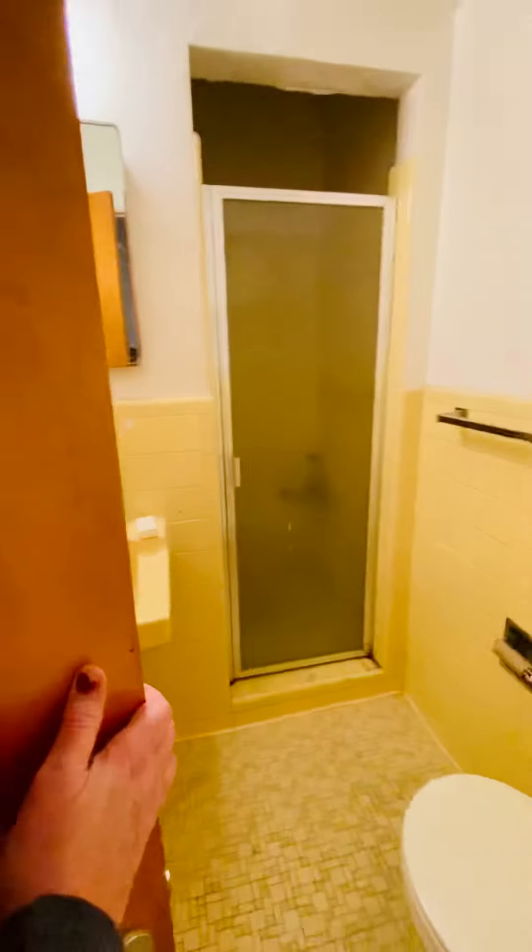There's a full bathroom here with a shower. A linen closet here as well — lots of storage.